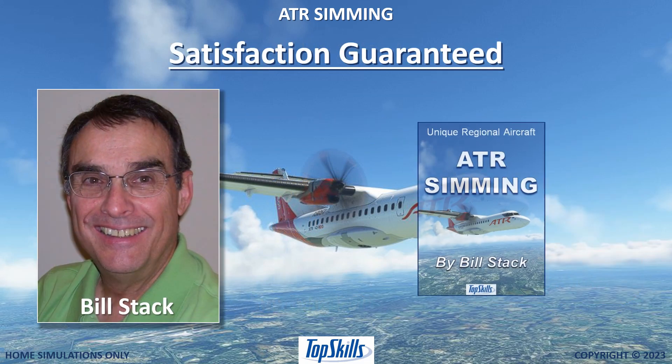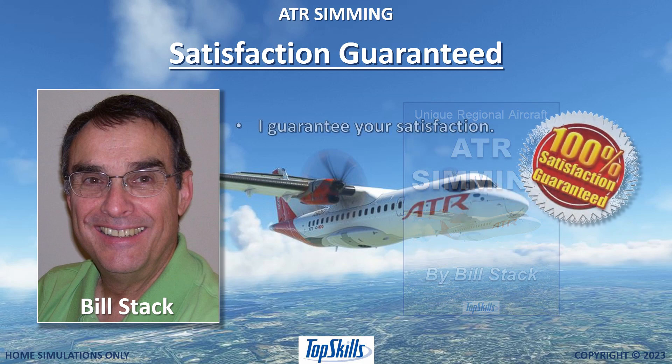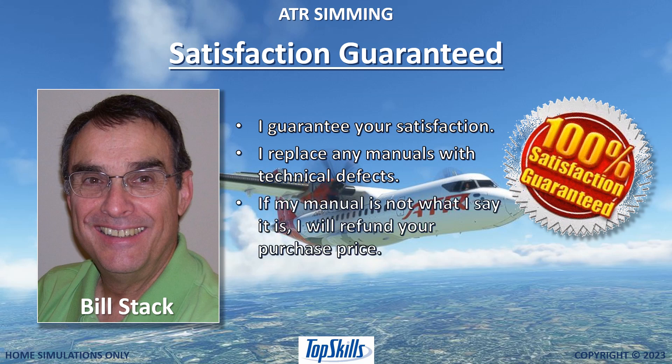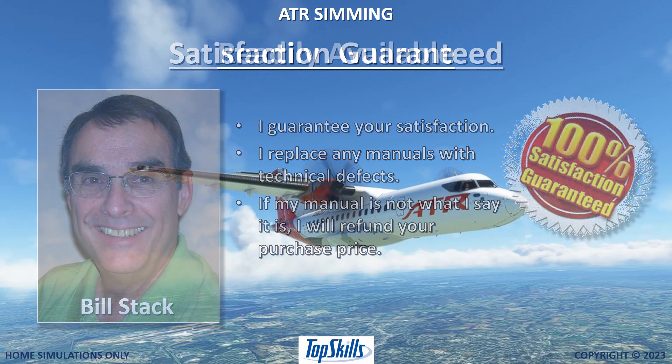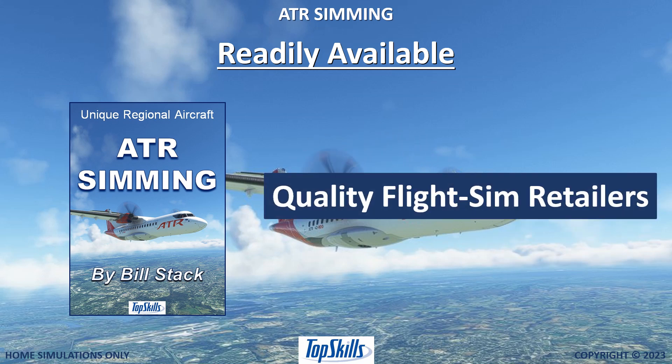I am Bill Stack, author of ATR Simming. These are reasons I can confidently guarantee your satisfaction. I will replace any manual with technical defects, and if you can show that my manual is not what I say it is, I will refund your purchase price. ATR Simming is available from quality flight sim retailers.